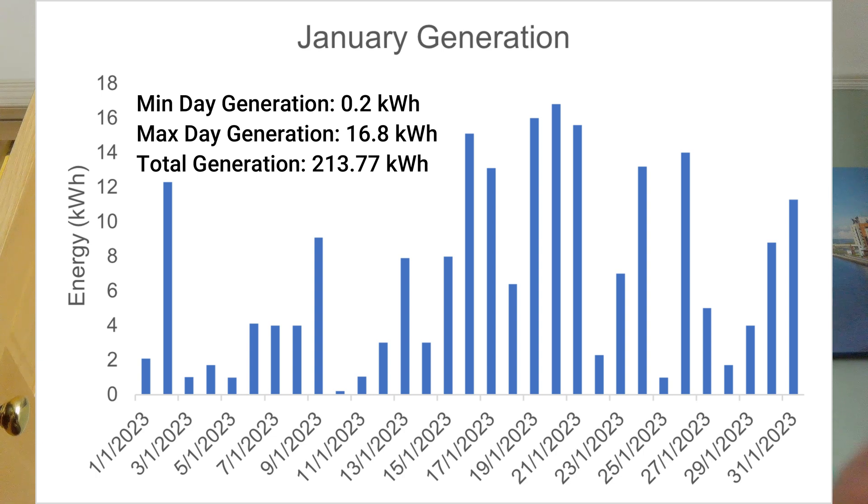Here's the generation graph for January on the screen. At the start of the month it was quite cloudy and we didn't generate very much — on the 10th of January we only produced 0.2 kilowatt hours. However, later in the month we were getting pretty steady generation and were exporting quite a bit. On the 2nd we were generating over 12 kilowatt hours, but up until about the midpoint of the month, generation was very low. Then the weather changed — we had cold, clear days, and in Swansea there was no snow, just cold bright conditions.